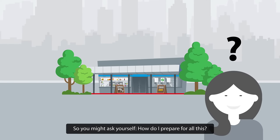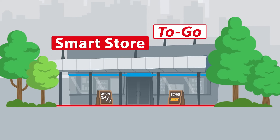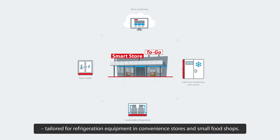So you might ask yourself, how do I prepare for all this? The answer is Danfoss Smart Store To Go — plug-and-play energy and monitoring solutions tailored for refrigeration equipment in convenience stores and small food shops.